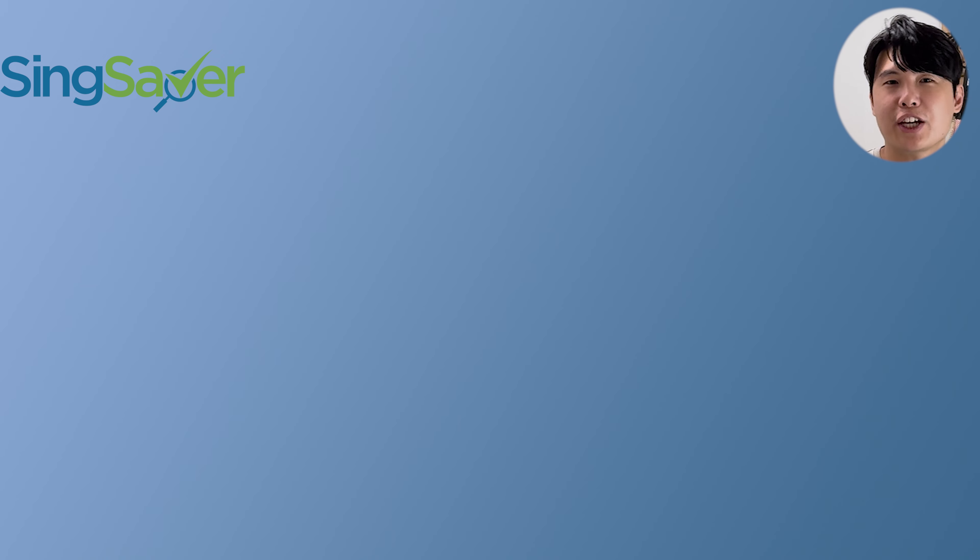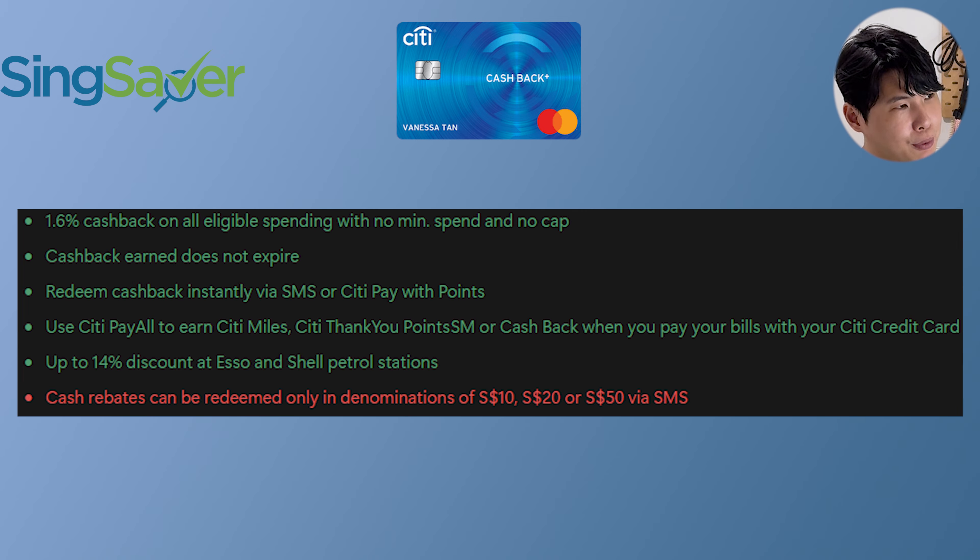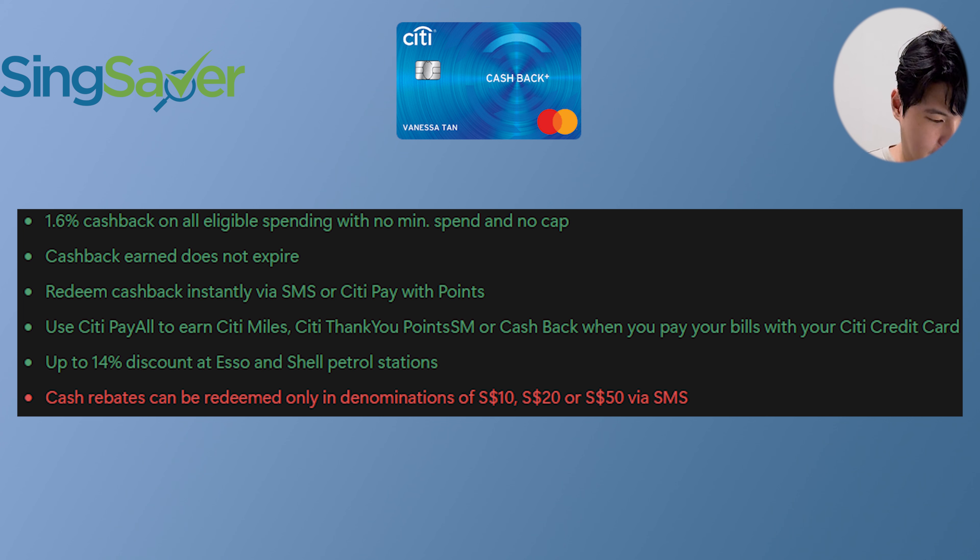First up is the Citibank Cashback Plus Card — do not confuse this with the Citibank Cashback Card. The Cashback Plus Card gives you 1.6% no-frills cashback, no minimum spend, no cap, and it's a Mastercard. This means on platforms like Crypto.com when you top up, you don't have to pay the administrative fee, unlike with a Visa card. That's why Mastercard is great — and 1.6% is 0.1% more than most no-frills cashback cards.